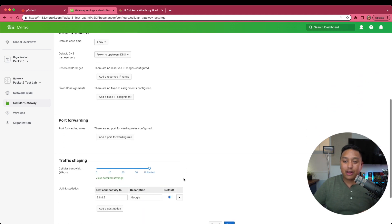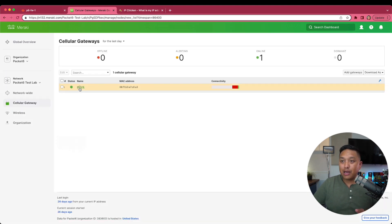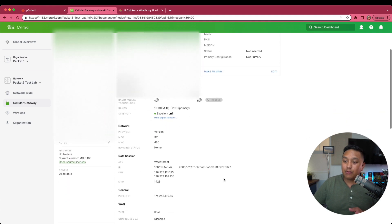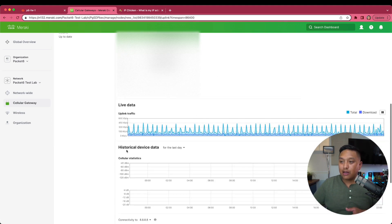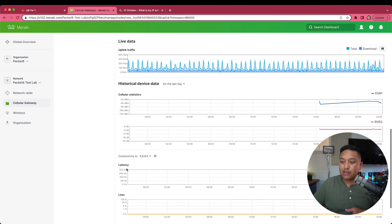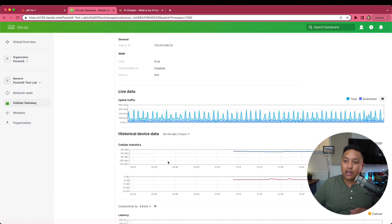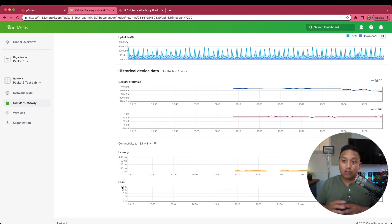You can also set up port forwarding, traffic shaping, and look at statistics. If we go to uplink and scroll down, we can see the signal strength of the radio, who the provider is, and some live data and historical statistics of what this cellular link has looked like over the last two hours, day, week, or month. It's pretty good information for managing multiple Meraki Internet Gateways across the board, and it's pretty scalable since there's not much configuration to do other than plugging in that SIM card.